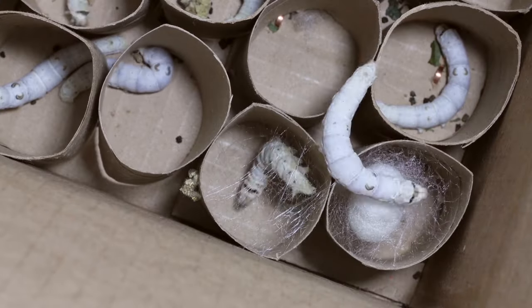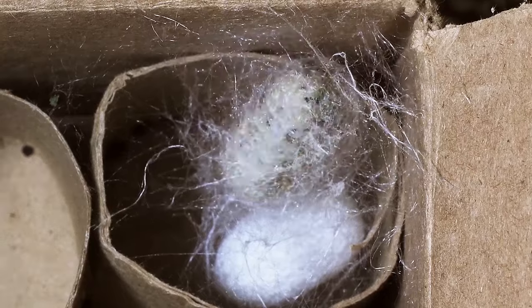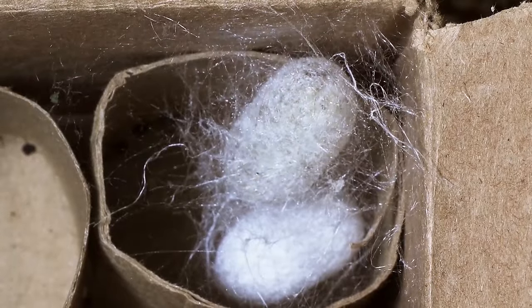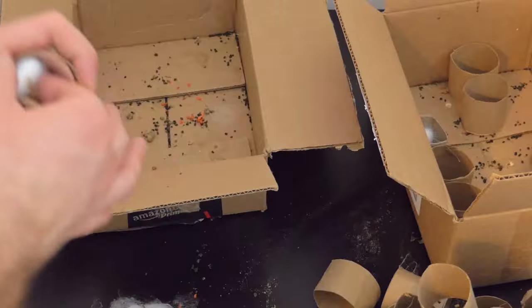Back to my silkworms — they were finally starting to cocoon. Over the course of a day, they will wrap themselves in almost a mile worth of thread. The unfortunate fact about silkworm raising is that if you allow the cocoons to fully develop and the moths to emerge, they'll burrow through the thread, making it impossible to reel.